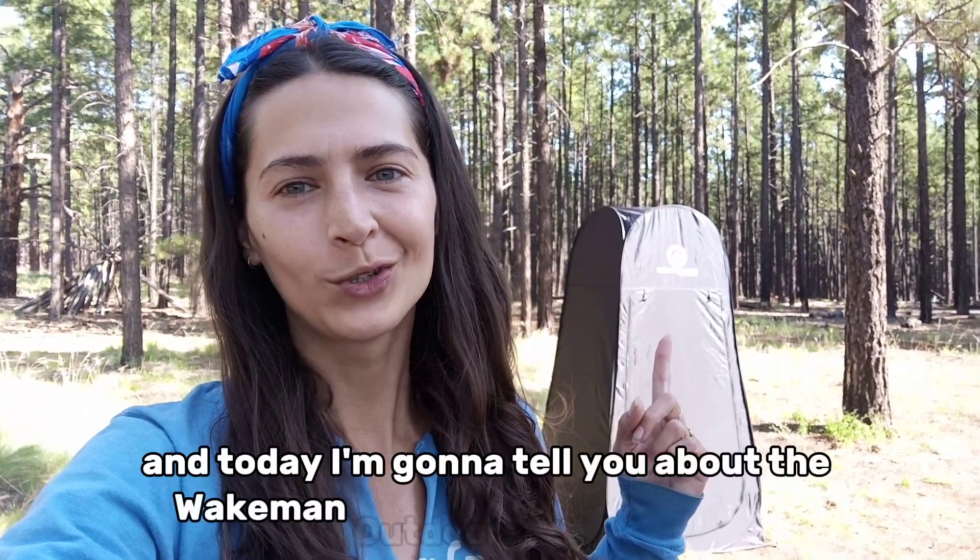Hi, I'm Mel. I'm a nomad and today I'm going to tell you about the Wakeman Outdoors Bathroom Tent.